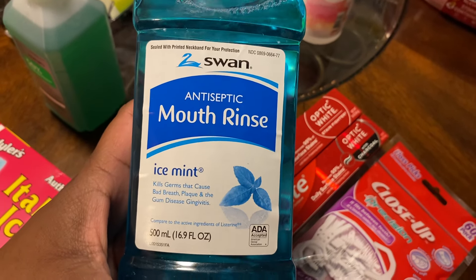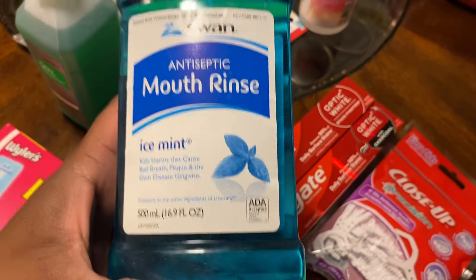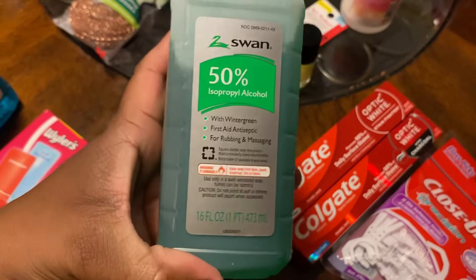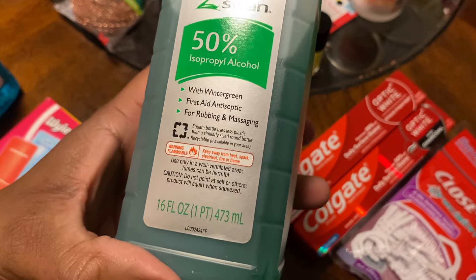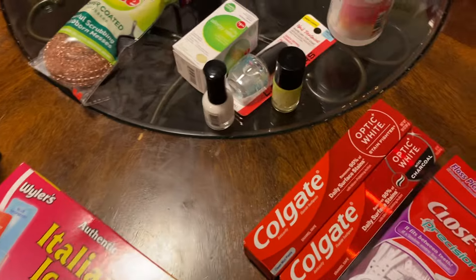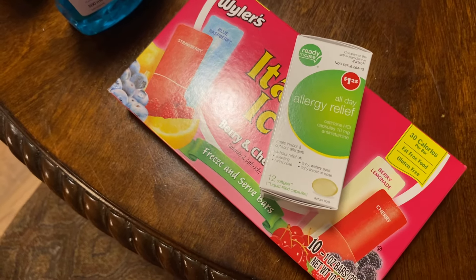This is the Swan Antiseptic Mouth Rinse in icy mint — kills germs that cause bad breath, plaque, gum disease, and gingivitis. I also picked up 50% alcohol with wintergreen, a first aid antiseptic for rubbing and massaging. Then I picked up some allergy pills — the all-day allergy relief soft gel capsules, 12 per pack.